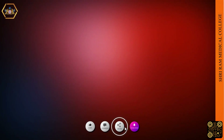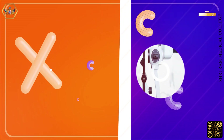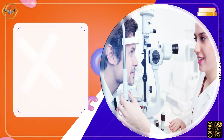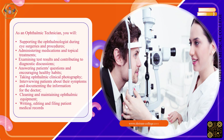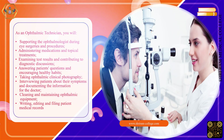As an ophthalmic technician, you will be supporting the ophthalmologist during eye surgeries and procedures, administering medications and topical treatments, examining test results and contributing to diagnostic discussions, and answering patients' questions and encouraging healthy habits.